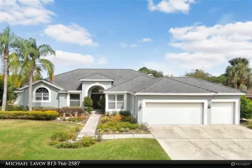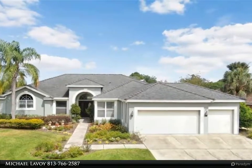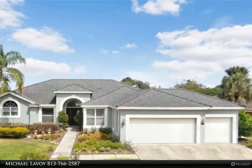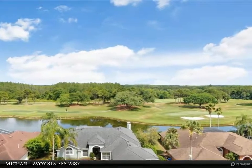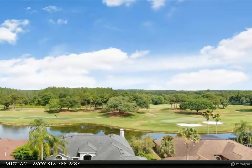This Dalton Wade Real Estate Group property video is presented by Michael LaVoy. Wow — that is about all that can be said of this beautifully appointed home in Cheval, located just off the fourth tee box of TPC Tampa Bay.